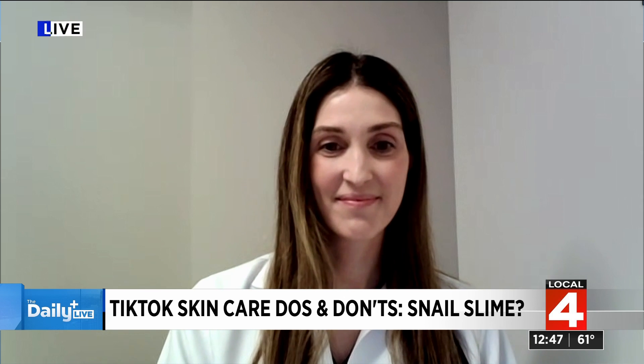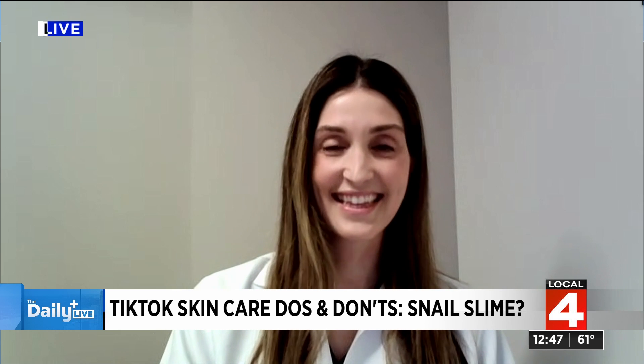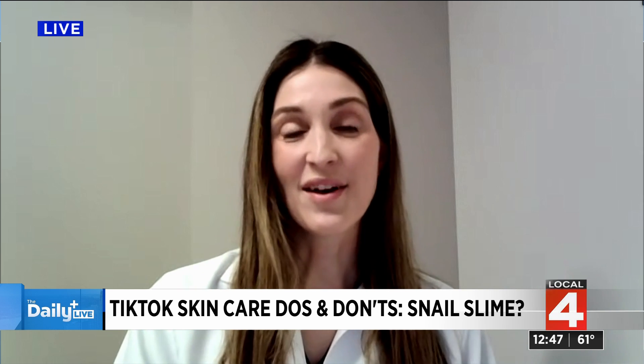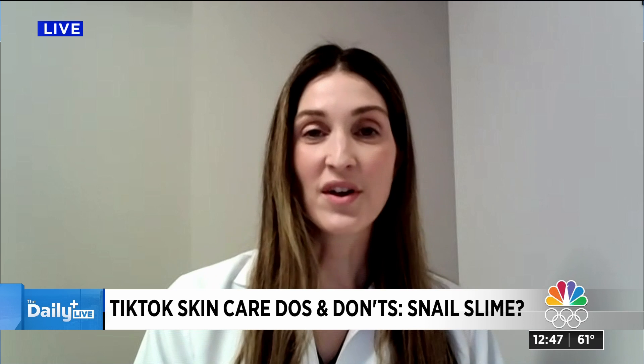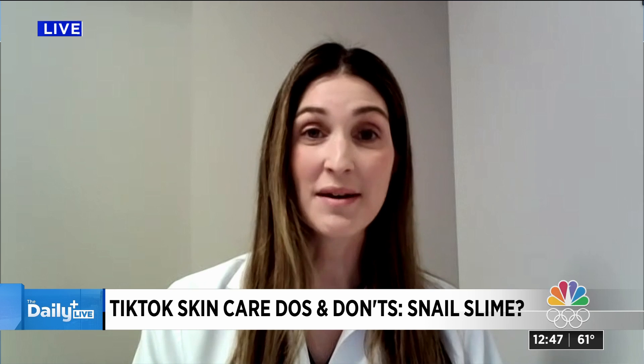Let's get started with the snail slime — what are people talking about, what is it? So snail mucin, as it's often called, is actually just like it sounds. It's the slime that is naturally secreted by snails.